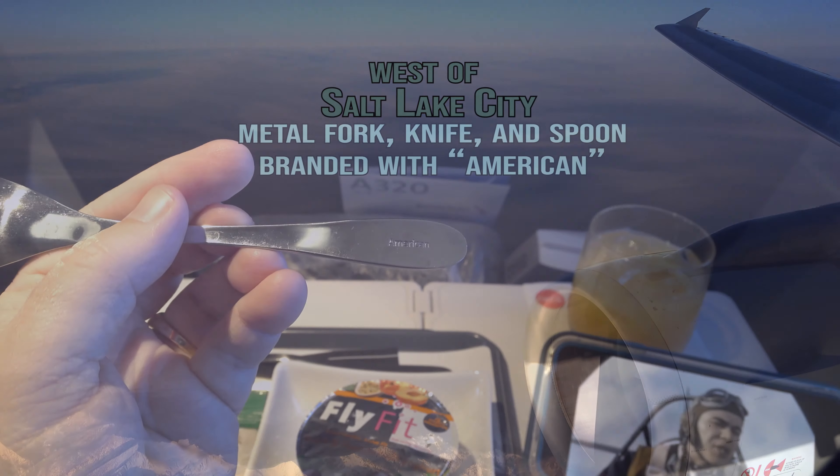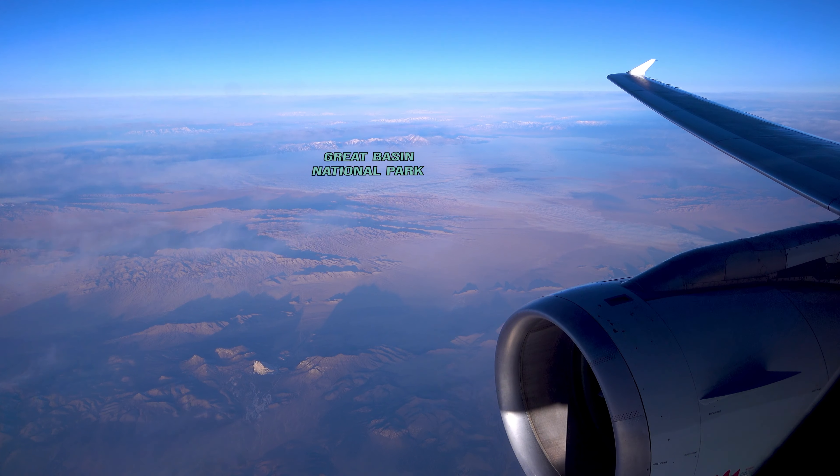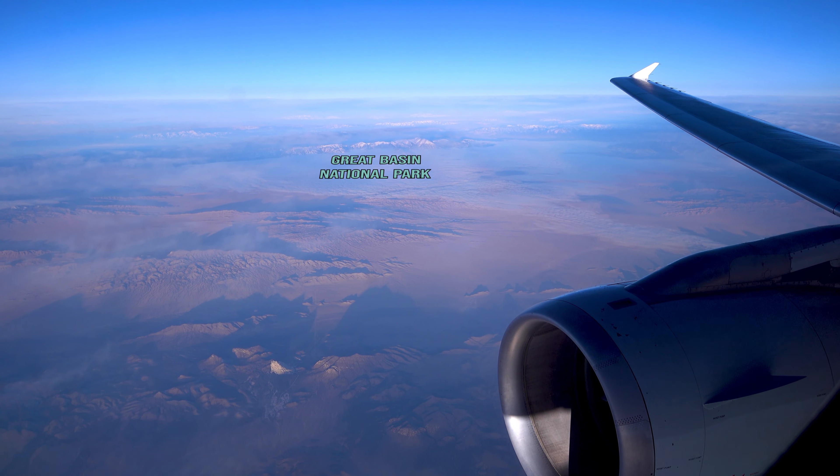If you like the music on today's flight, it is available from Epidemic Sound. I will put a link to that as well in the description.